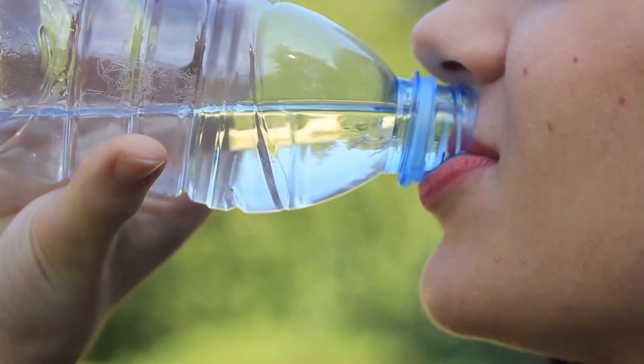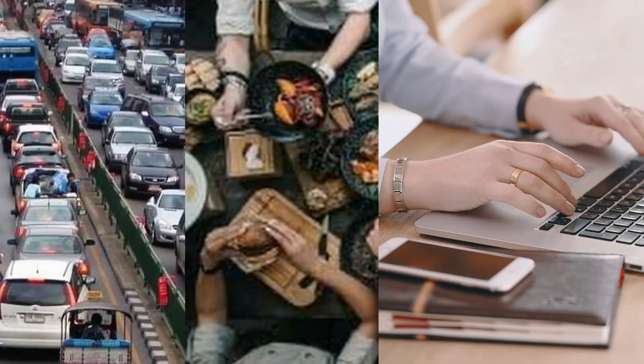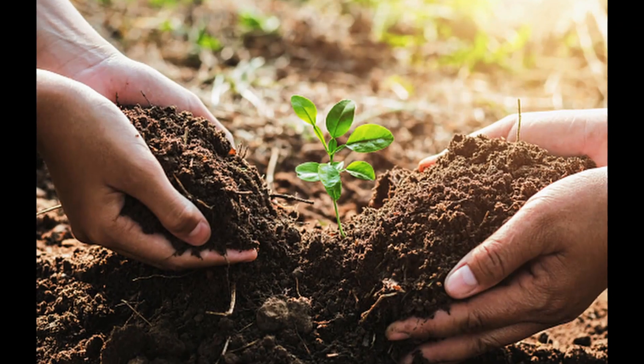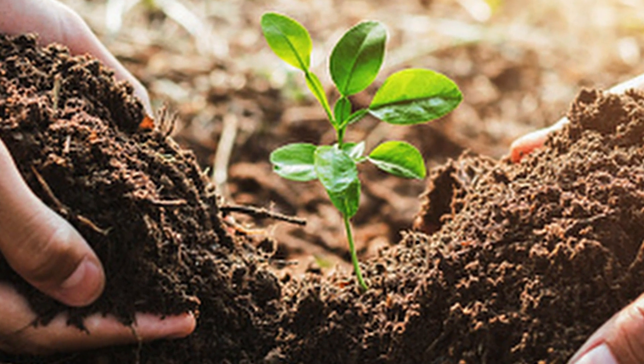We don't realize how simple things like a plastic water bottle contribute to this problem. The truth is, everything we do generates its own carbon footprint. We often think we have a small role to play in environmental issues like this, but small changes make a big difference. We must start on an individual level to make our best contribution.